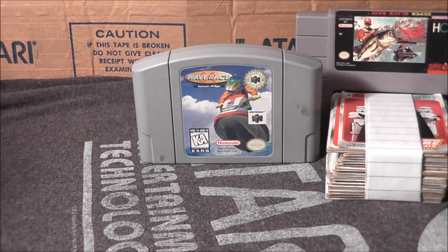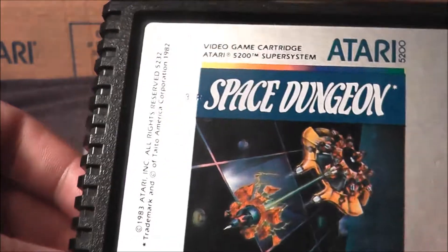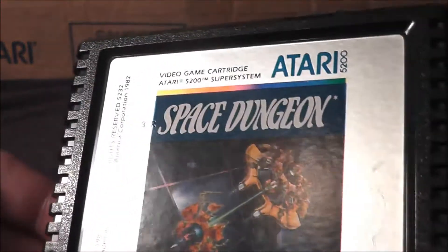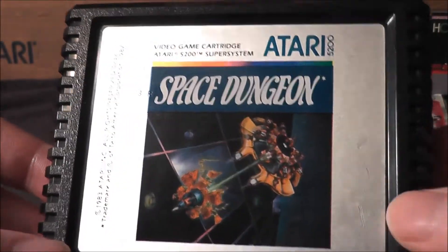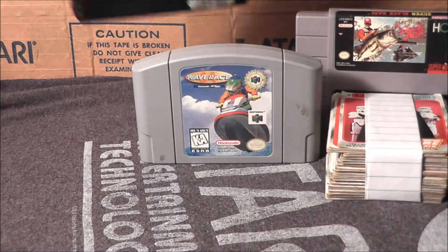Also got F1 Race for the Game Boy, in the case, which is always nice. Got Space Dungeon for the 5200 — just like the ColecoVision I don't have a 5200, but when I have a chance to pick up another game for my small but slowly growing library, I go ahead and pick it up.